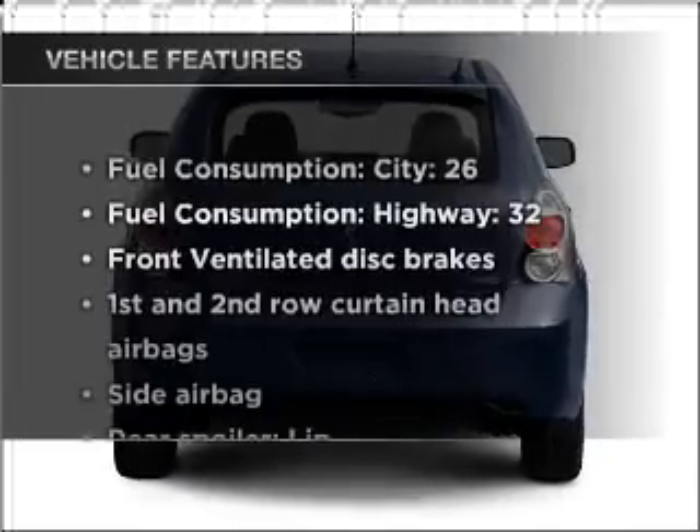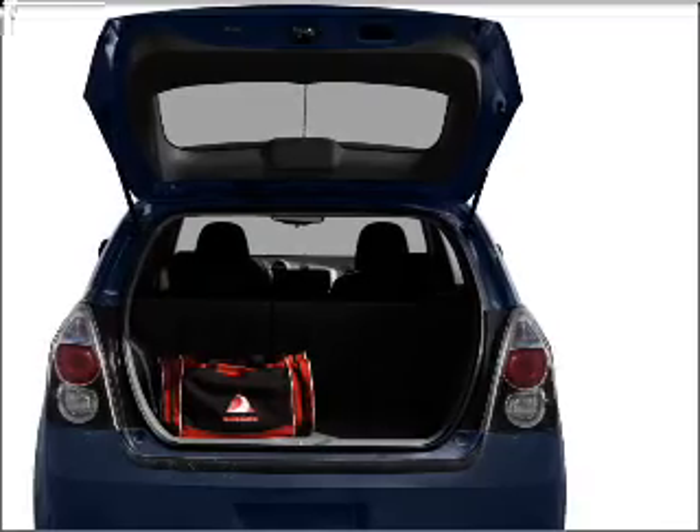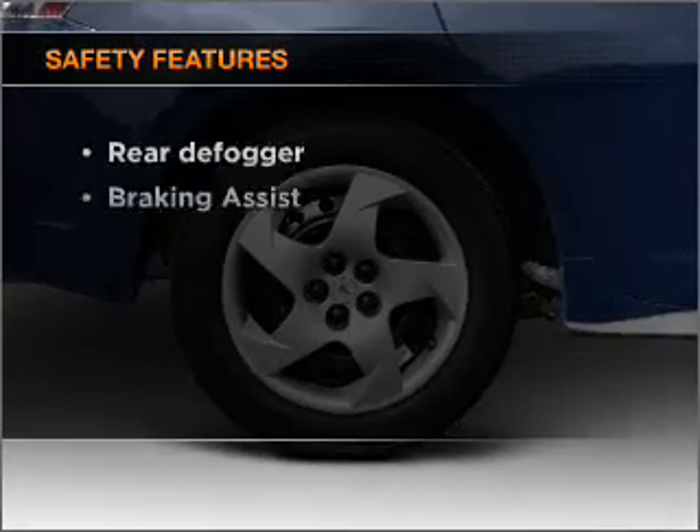Enjoy these notable features that are included in this vehicle: power steering, power mirrors, and AM/FM stereo with a CD player.